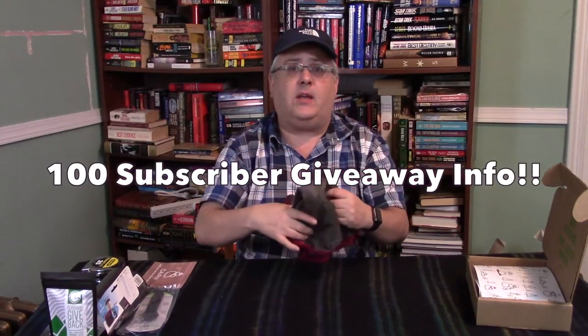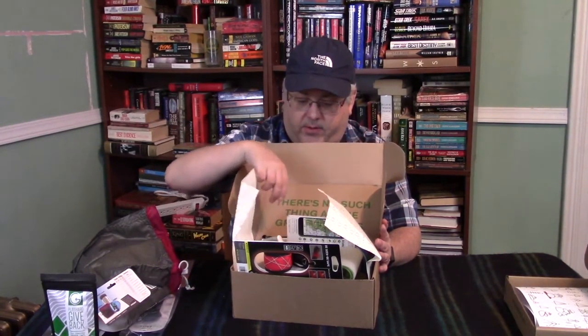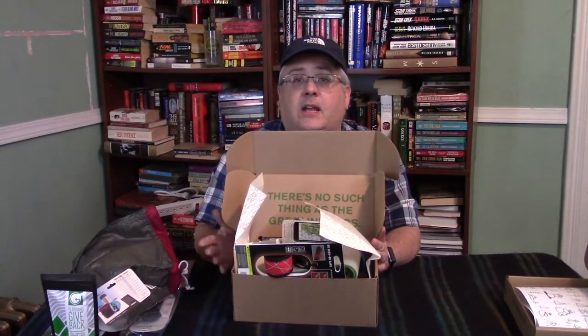My 100-subscriber giveaway — last I checked I was at 96 subscribers, so we're very close. What I'm going to do is give away stuff that I've gotten from Karn that I'm not really interested in keeping. I want to send it to the winner kind of like a Karn box — it's going to be an overstuffed Karn box with a lot of stuff. There's sunscreen, a card for a membership to an app, some stuff from Nite Ize, something in there for a dog. I'll send you a Karn card and a Karn sticker as well.